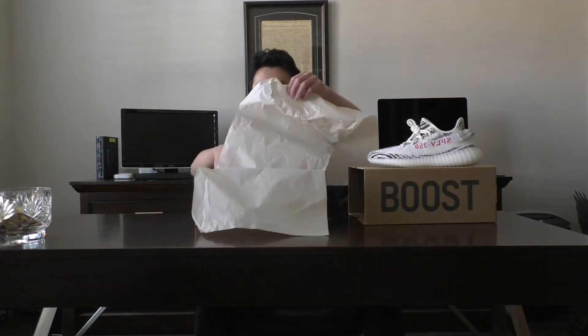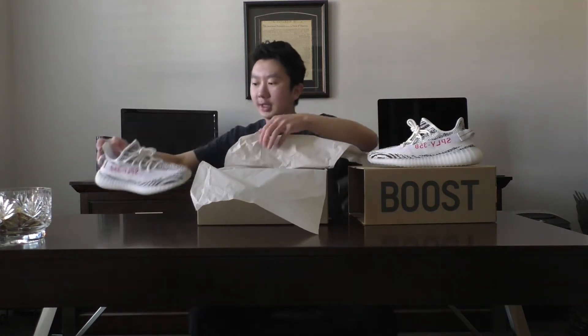I never noticed these little three stripes here on the heel of the shoe. The color looks great. I'm not sure about comfort — I'm going to try them on in a bit. Honestly, everything about these shoes is amazing.